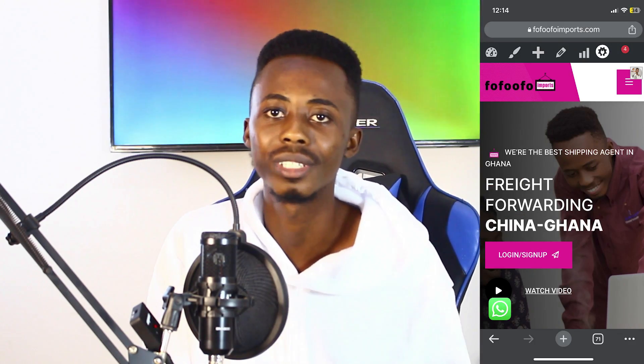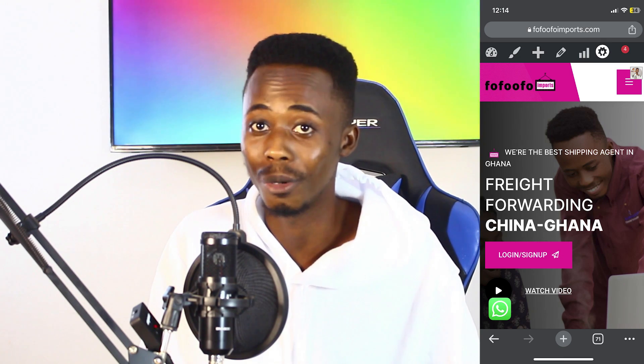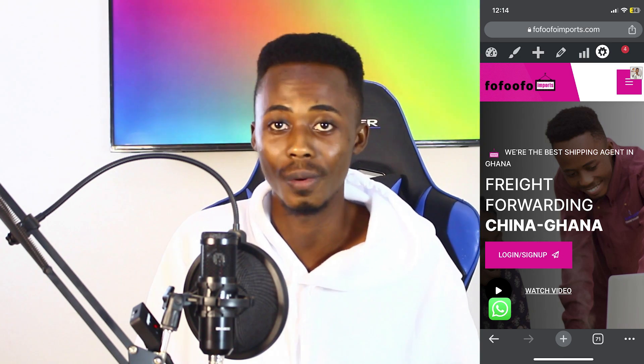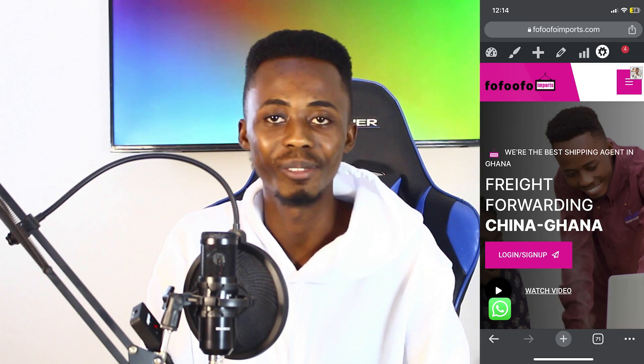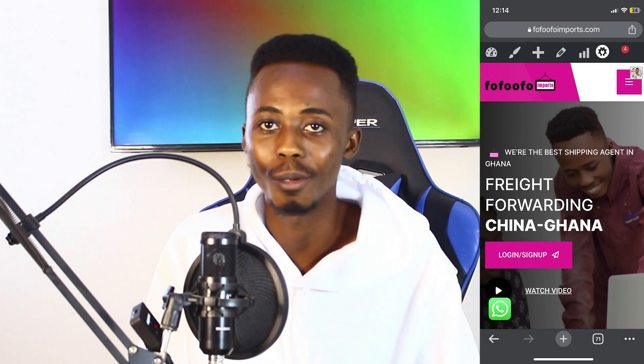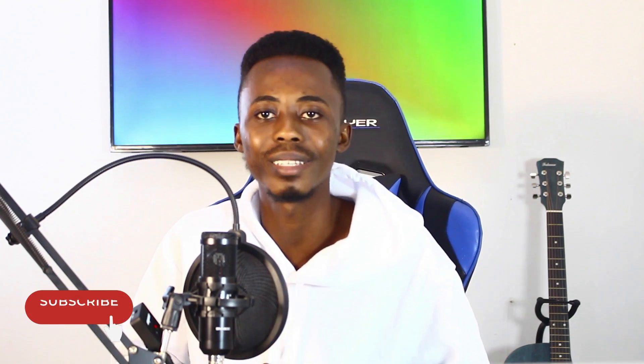That's it for Ufufu Imports. We are always coming up with better ways to serve you. Go to the new platform and experience the new features we've implemented. Please support the channel by subscribing, liking, and clicking the notification button so you don't miss useful info like this. Bye!